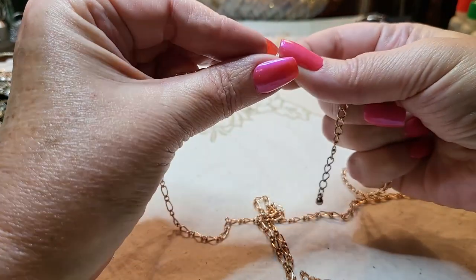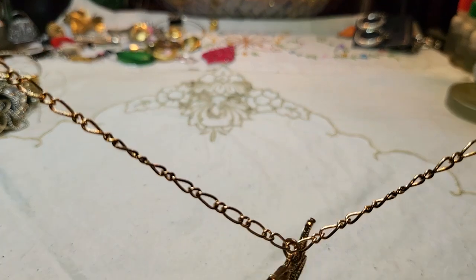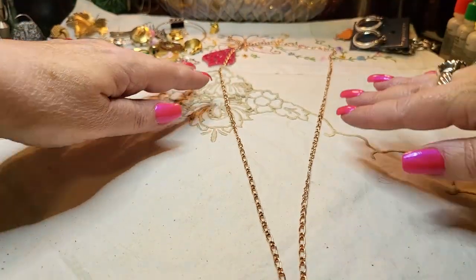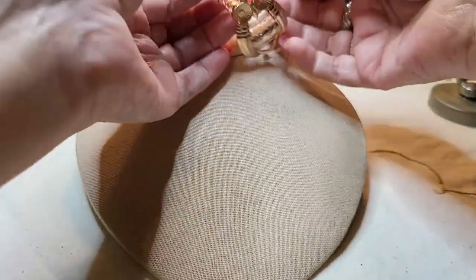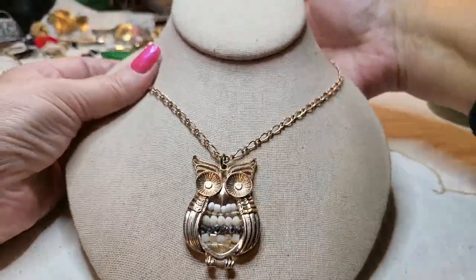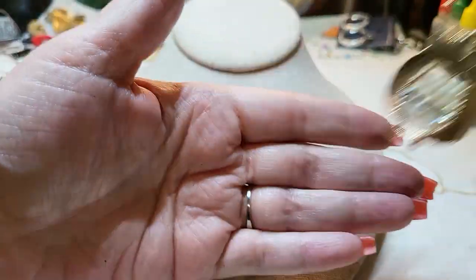He's super cute, he really is. Great condition.